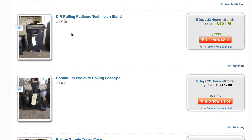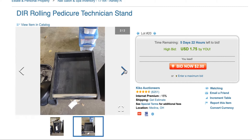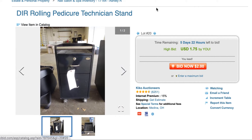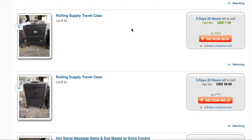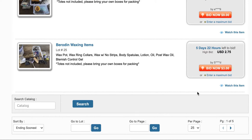One dollar, twenty-five, seventy-five — coming soon. You could also flip these on Facebook Marketplace.